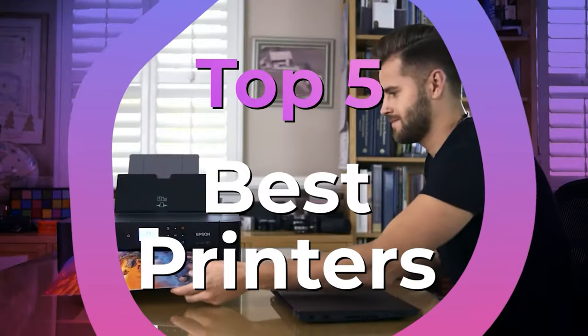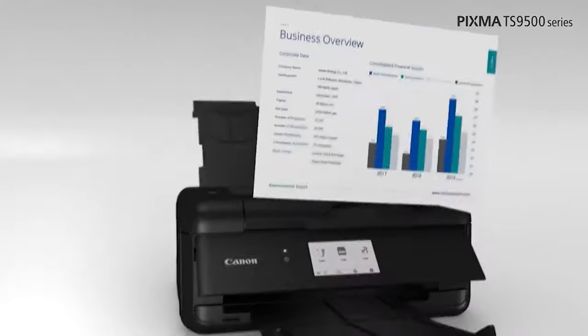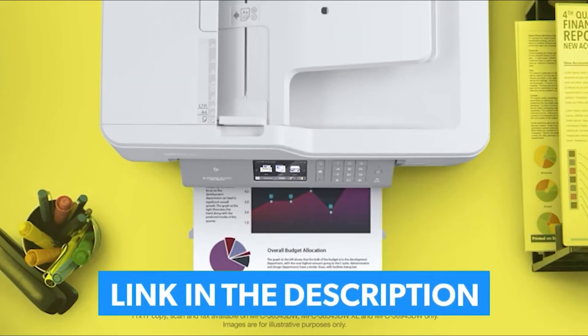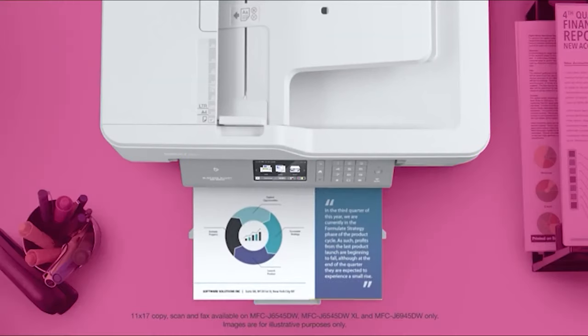We have listed the top 5 printers and their key features, plus the things you need to consider to help you choose the best one for you. Links to all the products mentioned in the video are in the description below. You can also find a more detailed analysis and a comparison tool on our website, guidinggear.com.